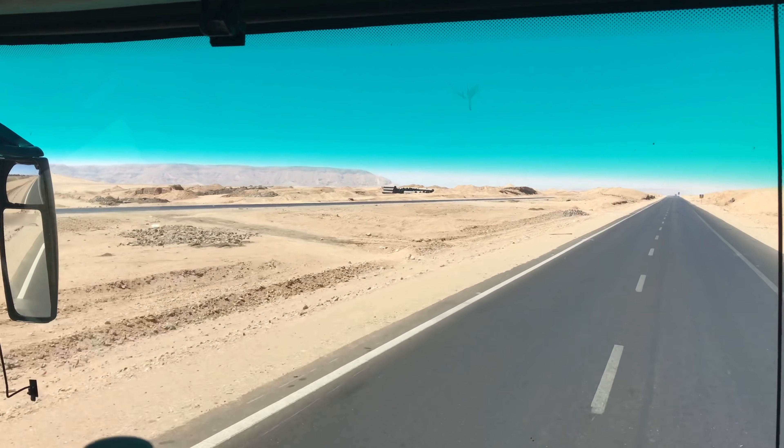We also explored the highway in the desert in order to see the astonishing Osirion at Abydos. They're presently cleaning it, so it will be open for our next tour in March 2020.